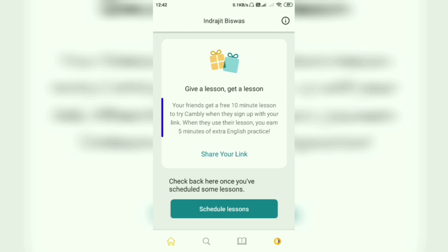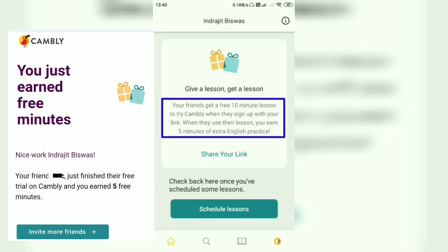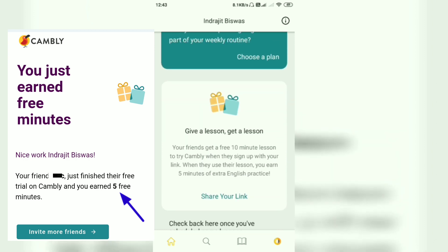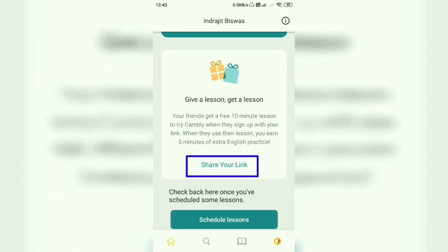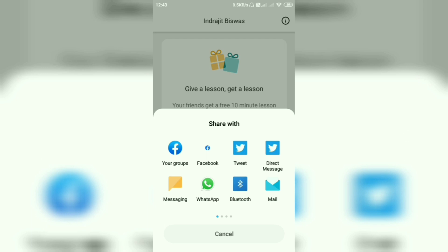That means your friends get a free 10-minute lesson to try Camly when they sign up with your link. When they use their lesson, you earn five minutes of extra English practice. So if you want to get free minutes on Camly, you have to share your link — through Facebook, Facebook groups, or Twitter.